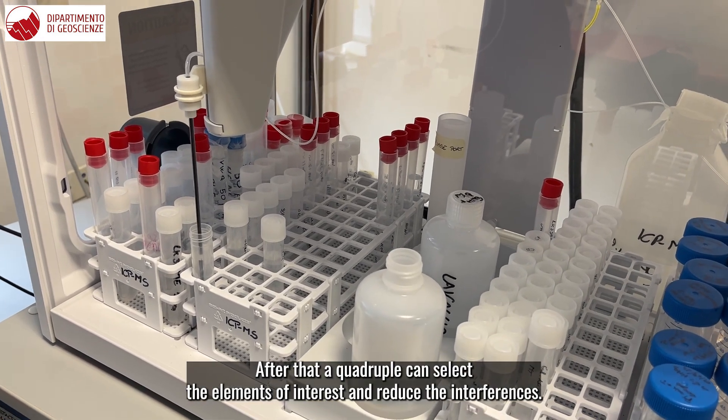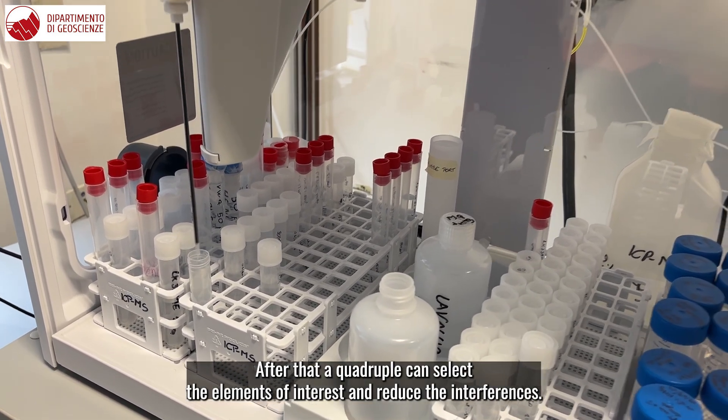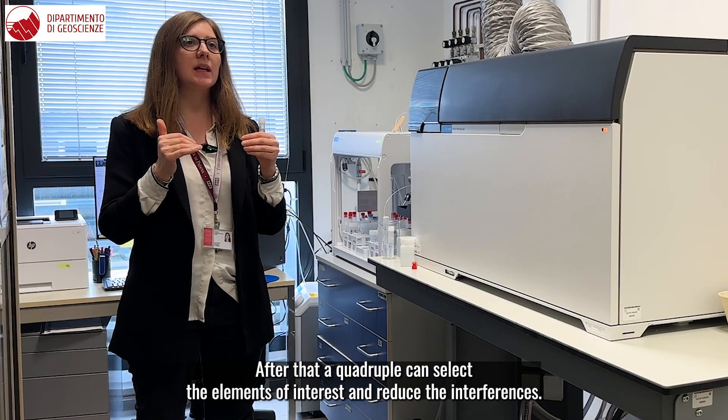After that, a quadrupole can select the elements of interest and reduce the interference.